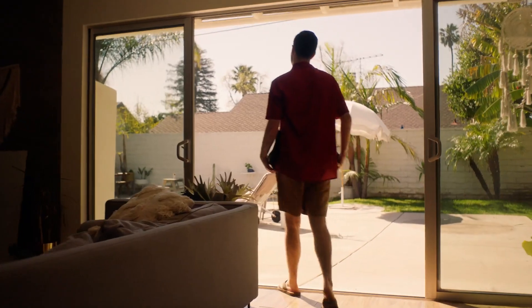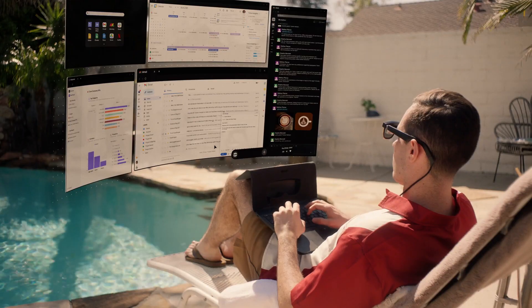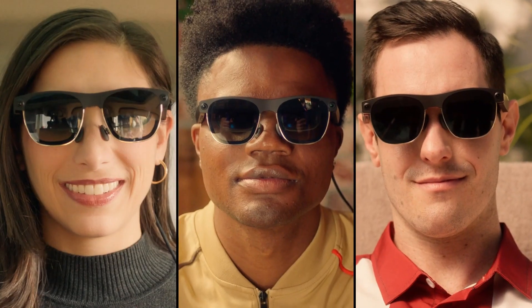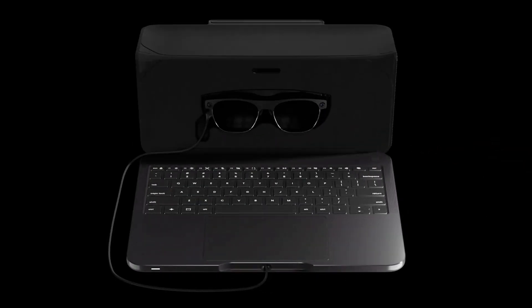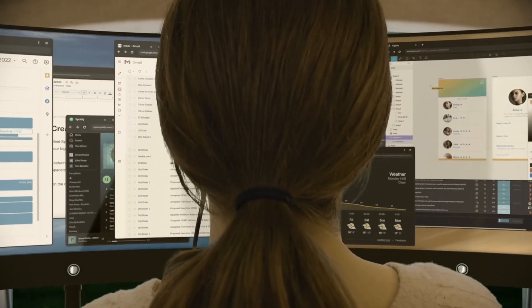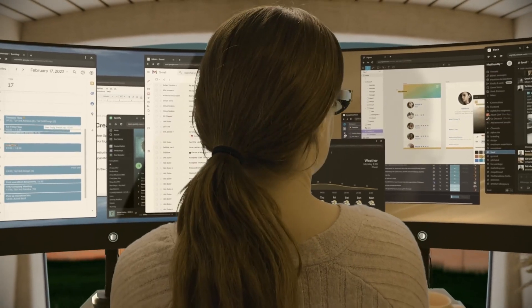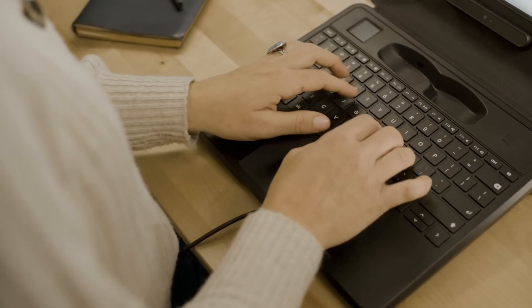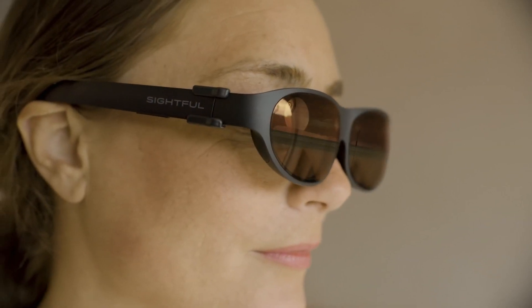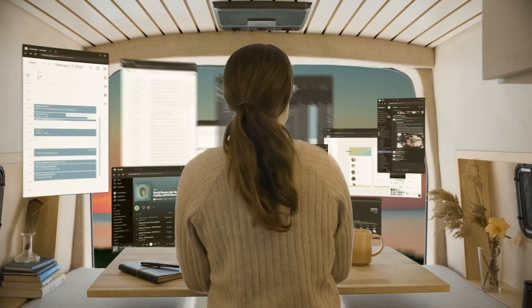Functioning like a Chromebook, Spacetop uses AR glasses to project a virtual 100-inch screen around the user. It supports web apps, allowing you to browse multiple windows, check emails, work on documents, or even manage your company's CMS. Although the AR glasses provide a somewhat narrow field of view, making it feel like you're looking through a limited window, the experience is sufficient. You can easily tilt your head to focus on specific messages or tasks, and then shift your gaze to another area as needed.